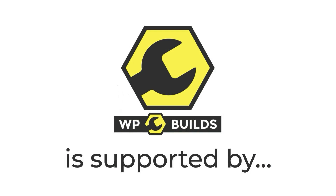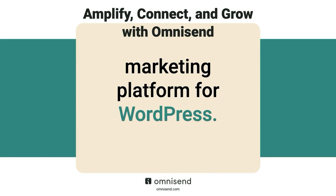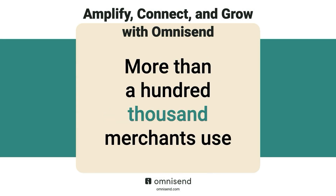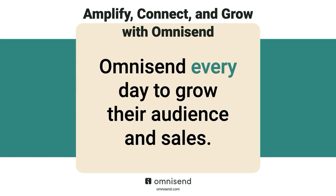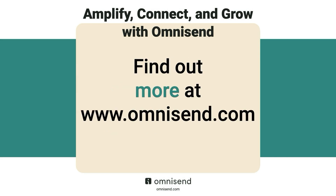This episode of the WP Builds podcast is brought to you today by OmniSend, the top-rated email and SMS marketing platform for WordPress. More than 100,000 merchants use OmniSend every day to grow their audience and sales. Ready to start building campaigns that really sell? Find out more at www.OmniSend.com.